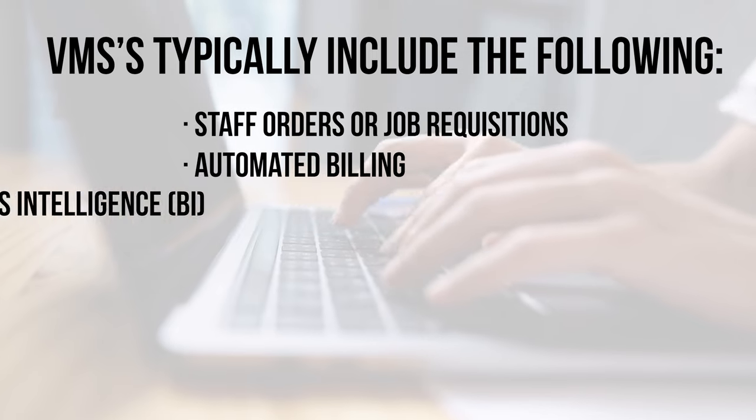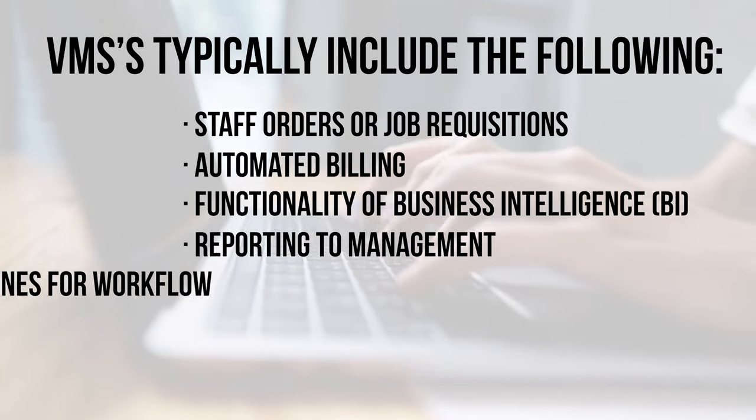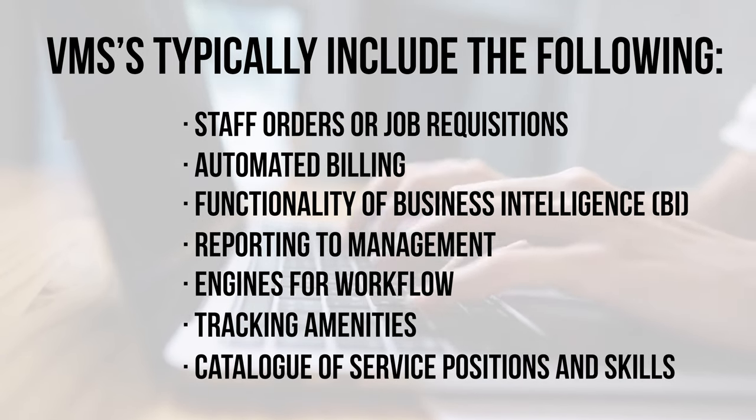VMSs typically include the following: staff orders or job requisition, automated billing, functionality of business intelligence, reporting to management engines, the workflow, tracking amenities, and a catalog of service positions and skills.